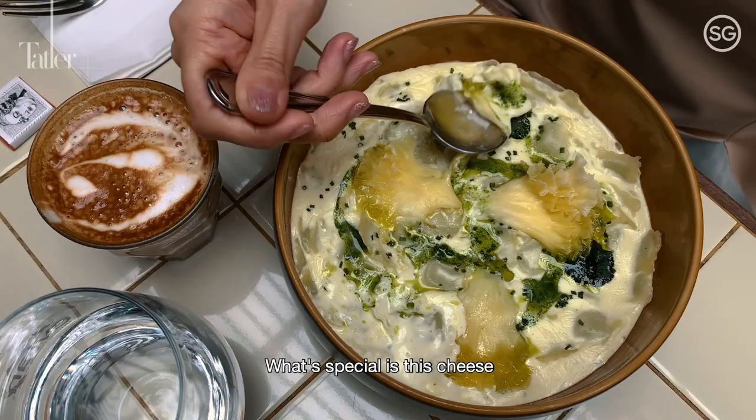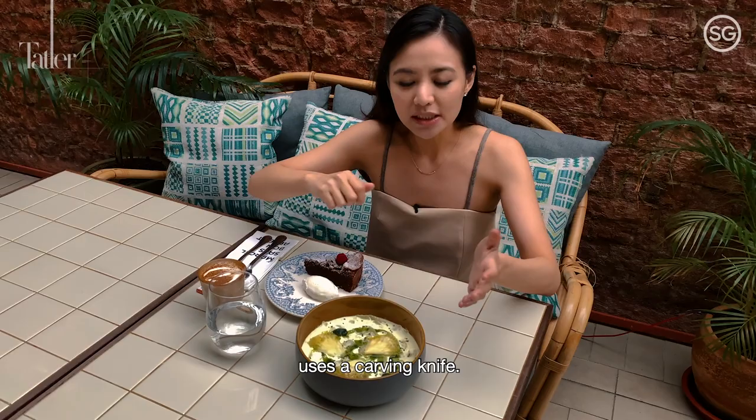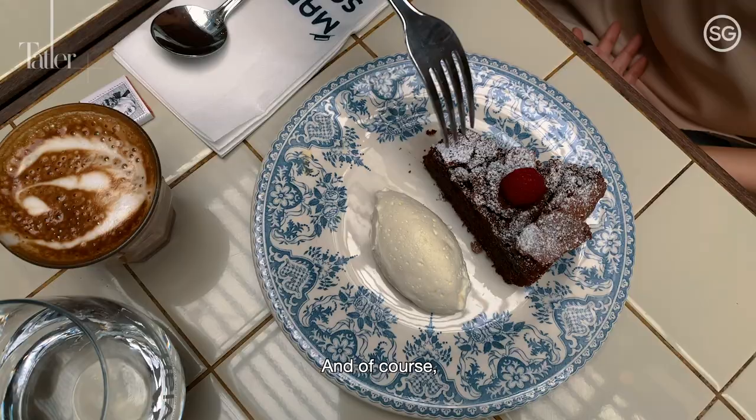What's special is this cheese that they use here — it's the tête de Monde. It's a Swiss cheese that you can only use a carving knife to get the cheese out. And what it does is it actually brings out the flavour of the cheese.